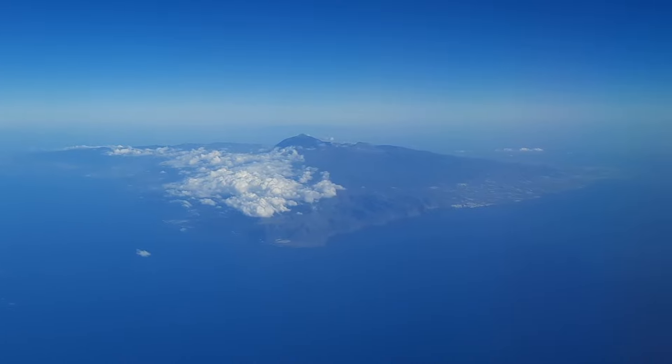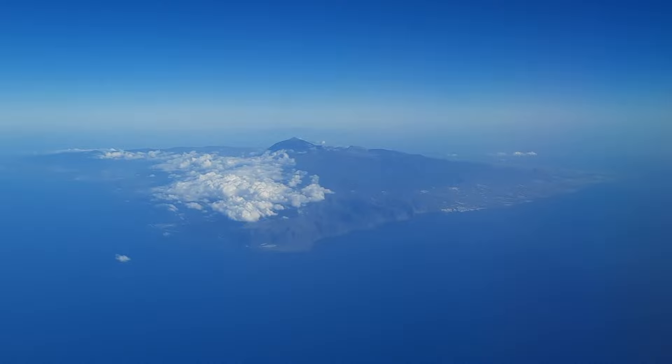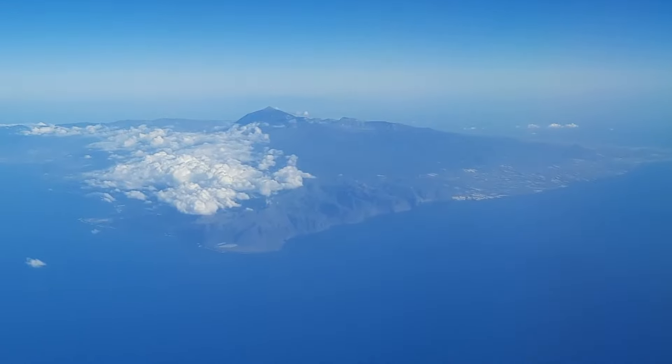There are no clouds on Teide and on the southern end of the island. They're hanging here on the northern side, having trouble getting over the island. Let's zoom in a little bit.